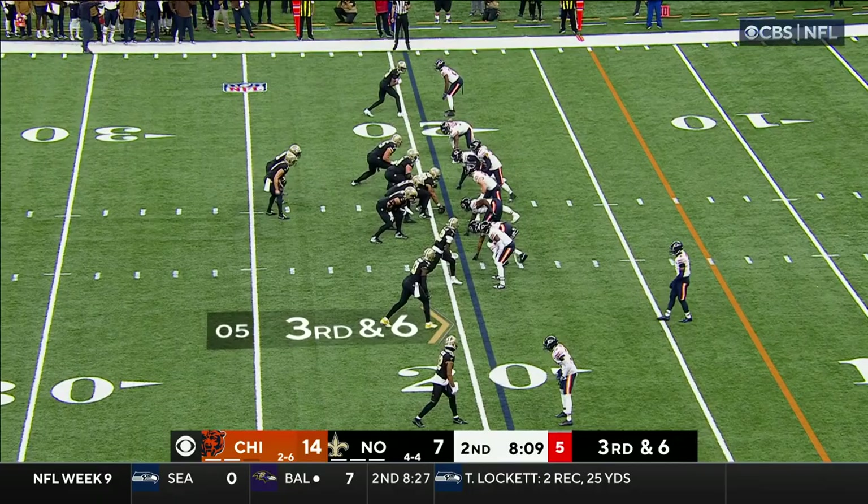Carr looking, now throws — end zone, touchdown! Jawan Johnson. He was expecting that they were going to go zone, and as soon as they went zone, they're not used to it — it's a different kind of route.